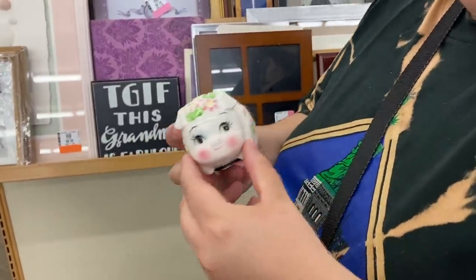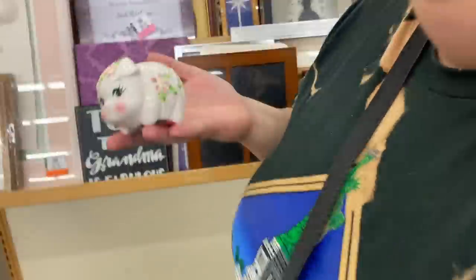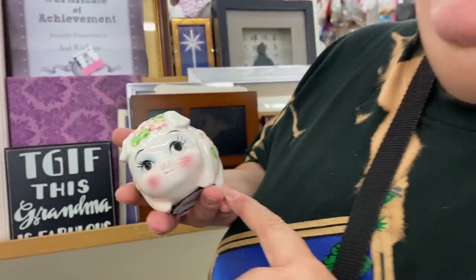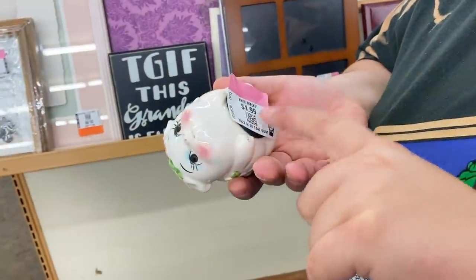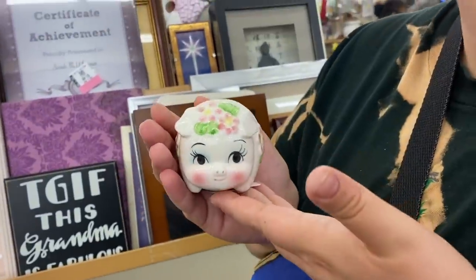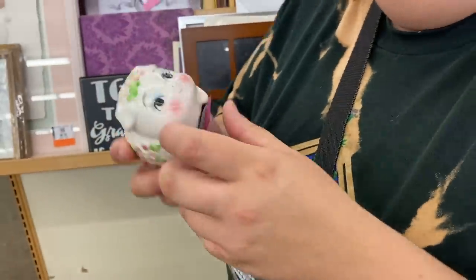Janine found a really cute piggy bank — she wishes it was bigger. It looks like a St. Patrick's Day one. It's $4.99 — a little pricey, she might be a Lefton. She's pretty and cute, but she's too tiny for the price.